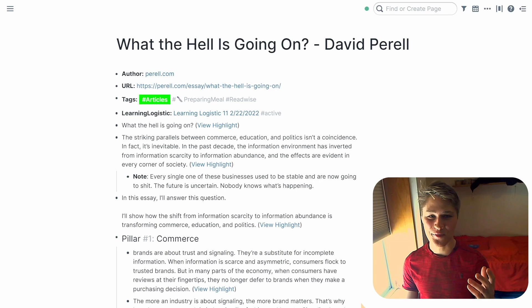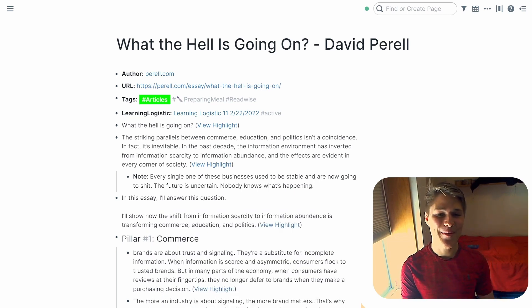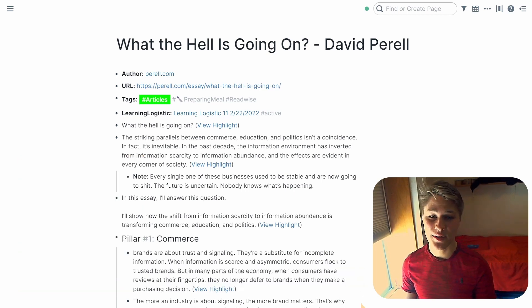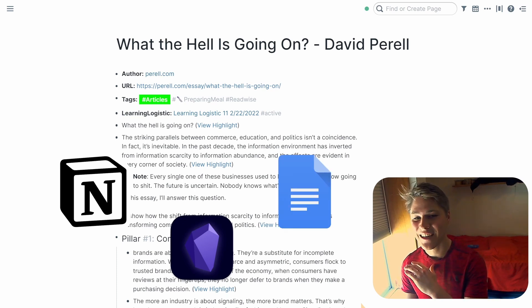My progressive summarization process is in Roam Research. I want to clarify, I will not describe how Roam Research works in this video — there are a ton of videos on YouTube going over how to use Roam from people like Ali Abdaal and Thomas Frank. The best part about progressive summarization is its flexibility for any note-taking app. You can use this in Notion, Obsidian, Google Docs — it works anywhere.